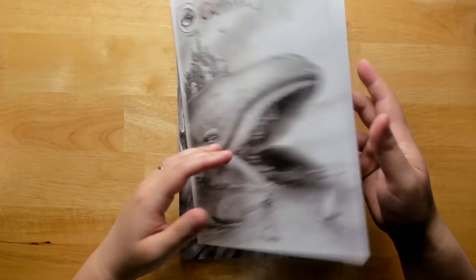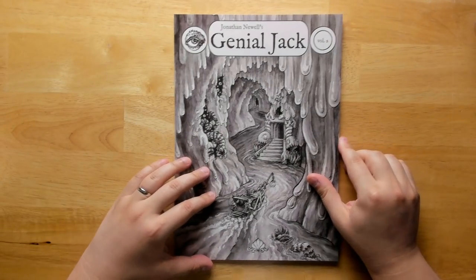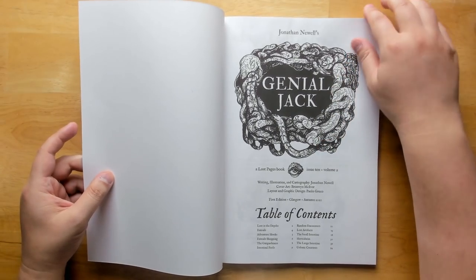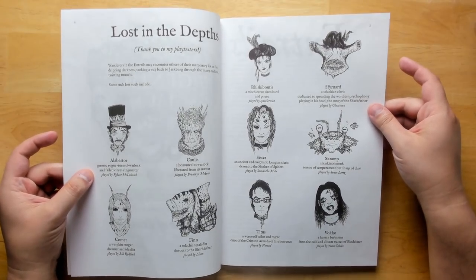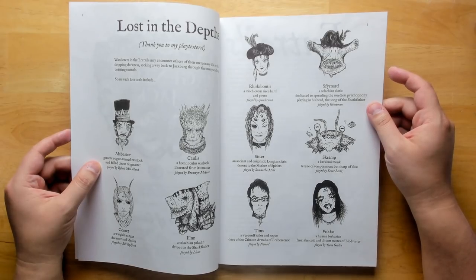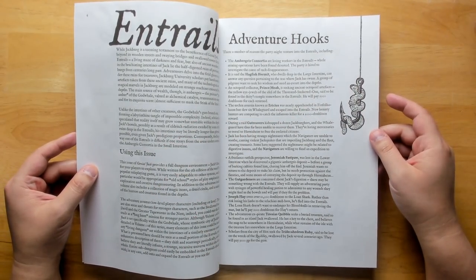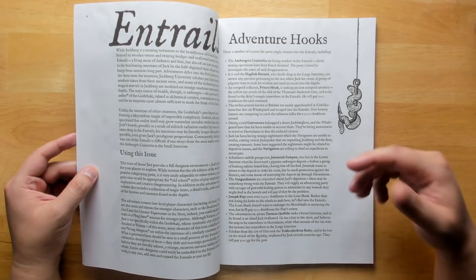Now let's look at our second book. This was just the setting, but now we get into an actual adventure — dungeon crawling through the intestines, which sounds really gross because it is. The book really leans into that.